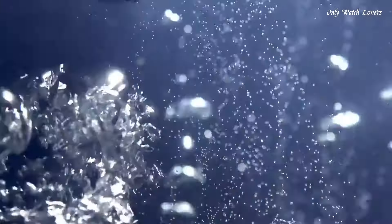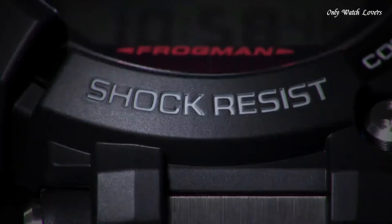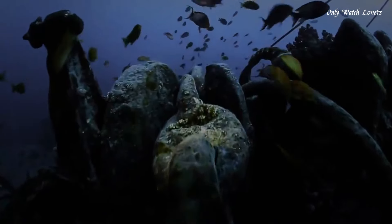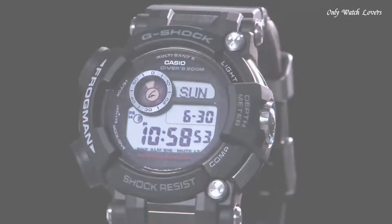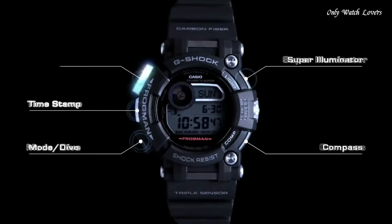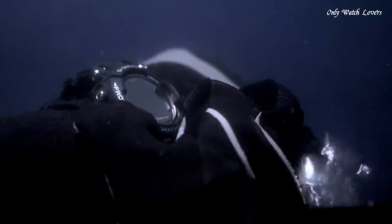Number 4. Casio G-Shock GWFD1000B Men's Watch. It has Japanese solar quartz movement and 3445 caliber. Polymer stainless steel hard coating case of round shape. Case dimensions are 53.3mm in diameter and 18mm in thickness. The dial of this Casio watch is LCD. Display type digital. This timepiece has sapphire anti-reflection coating glass, polymer carbon fiber band, band color black, water resistance 200 meters.